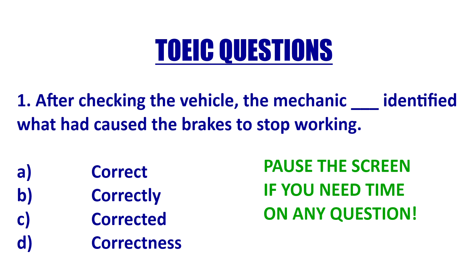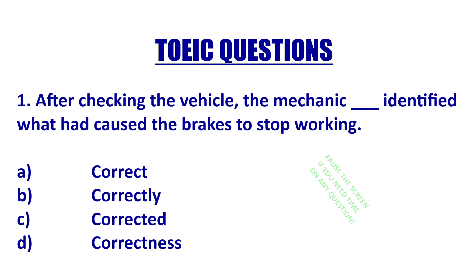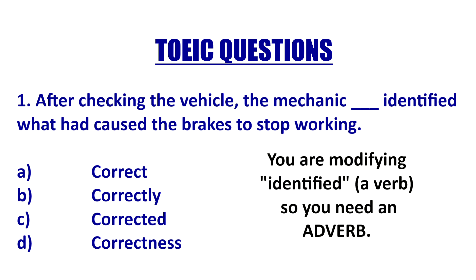Let's look at TOEIC question one — you can pause the screen if you want. 'After checking the vehicle, the mechanic blank identified what had caused the brakes to stop working.' You definitely need an adverb here because 'blank identified' — identified is a verb, so let's describe it with an adverb. How did she identify it? Correctly. She correctly identified it.